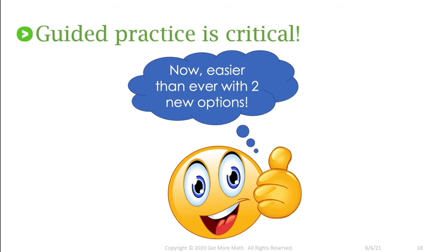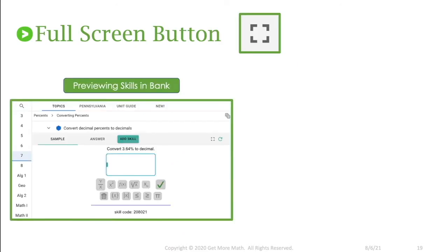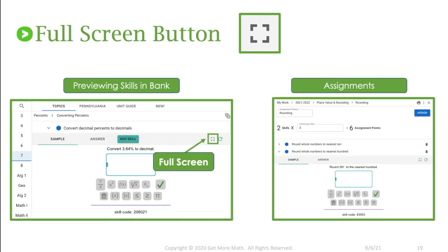We know guided practice is really important — we want to set our students up for success. We now have two new options to make that easier. The first is the full screen button, which you'll see anywhere that you can cycle through sample problems. One place is any time you preview skills in the bank — you have the opportunity to look at samples, look at their answers, cycle through, and right there is that full screen button. You can pull it up, cycle through a bunch of problems, and make sure that's definitely one you'd like to add, or pull that problem up and go over it with your students as a class.